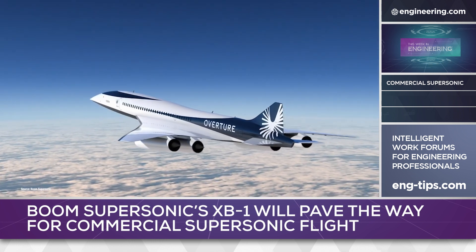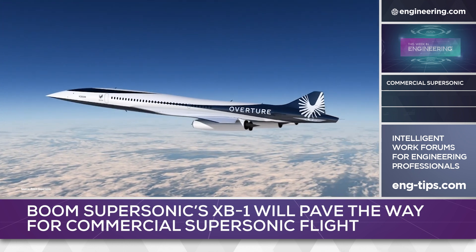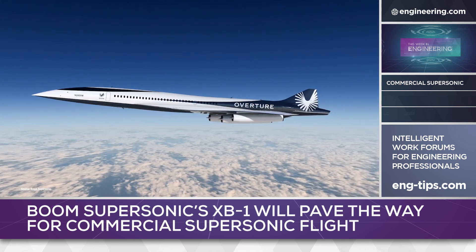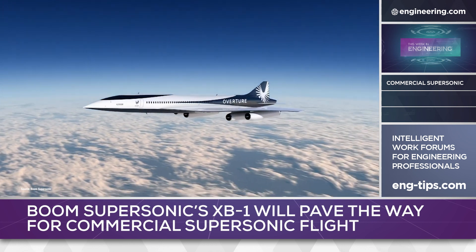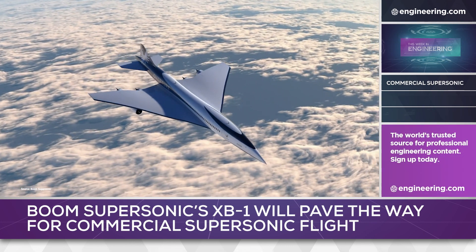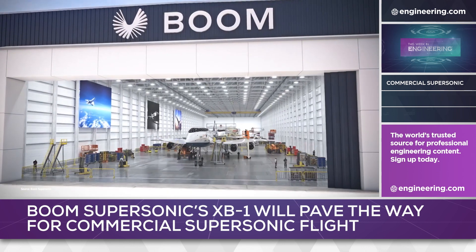At the recent Paris Airshow, Boom announced structural supply agreements with European companies for Overture's wings, fuselage and wing box, and empennage, as well as an expanded partnership with Florida Turbine Technologies to assemble the initial production units of the Symphony engine for ground test, flight test, and certification. Production facilities are under construction in Greensboro, North Carolina, with a planned production start in 2024.